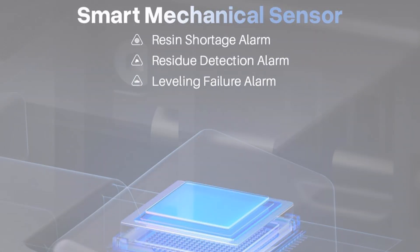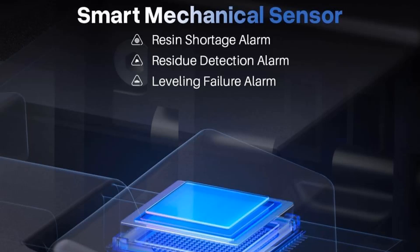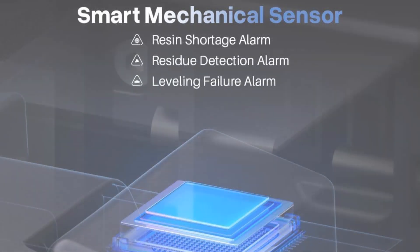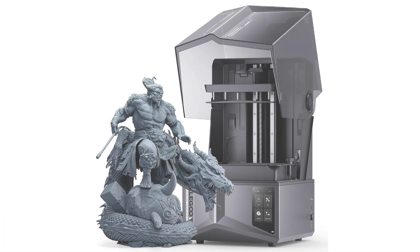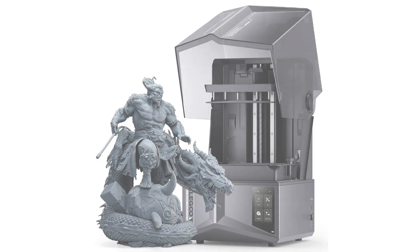Whether you're crafting miniatures, jewelry, or intricate prototypes, the combination of speed, precision, and ease of use makes this printer a standout in the resin 3D printing world. If you're serious about achieving professional quality results, the Elegoo Saturn 4 Ultra is the tool you need to make it happen. It's time to bring your most detailed designs to life.